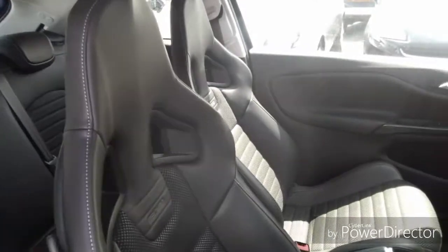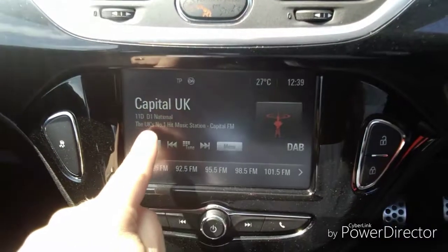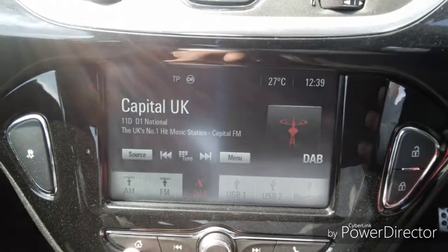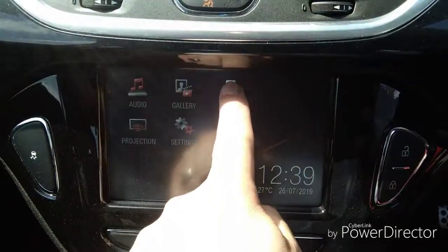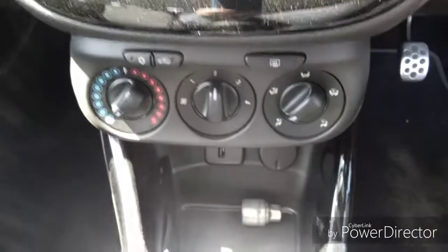Into the vehicle we have leather VXR sports seats. In the front, an entertainment system which features DAB, FM and AM radio along with Bluetooth and USB connectivity. We also have mobile phone connectivity. Climate control which includes air conditioning to keep you cool on those hot sunny days.